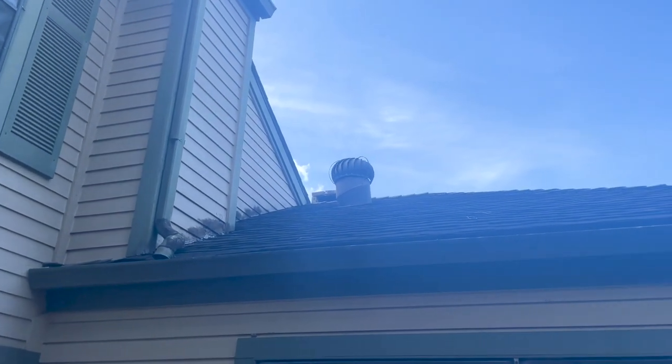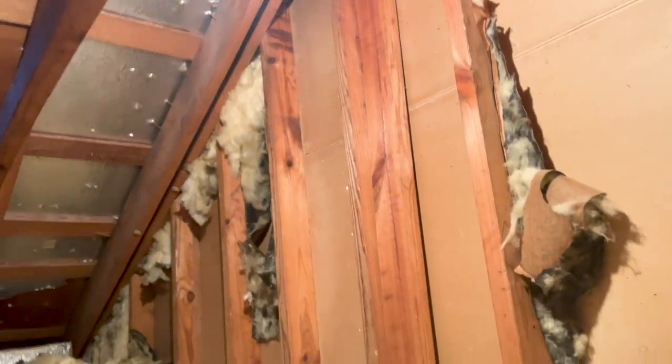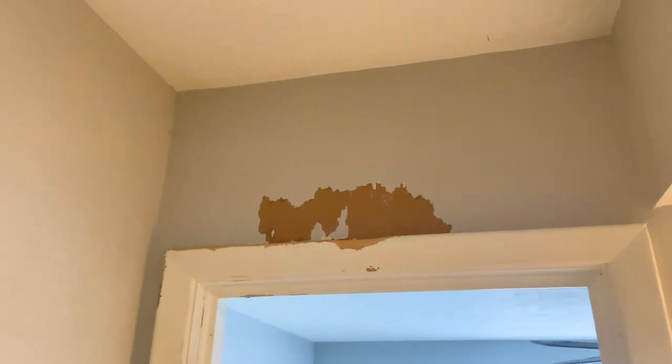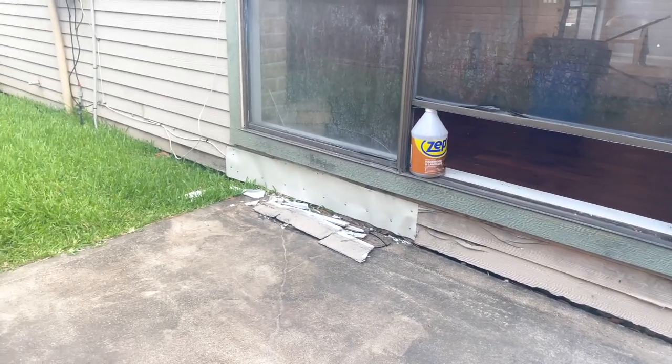Identifying where the rodents were coming from, we noticed some black tracks on the roof. Rodents normally leave a black residue where they travel most. We went to that side of the attic and noticed a very large hole where they appear to have been traveling through for some time. From there you can see tracks, damaged ducts, holes throughout the entire property, and rodent feces. It's always recommended to get a rodent specialist in a situation like this, as home inspectors specialize more on the structural and mechanical side.